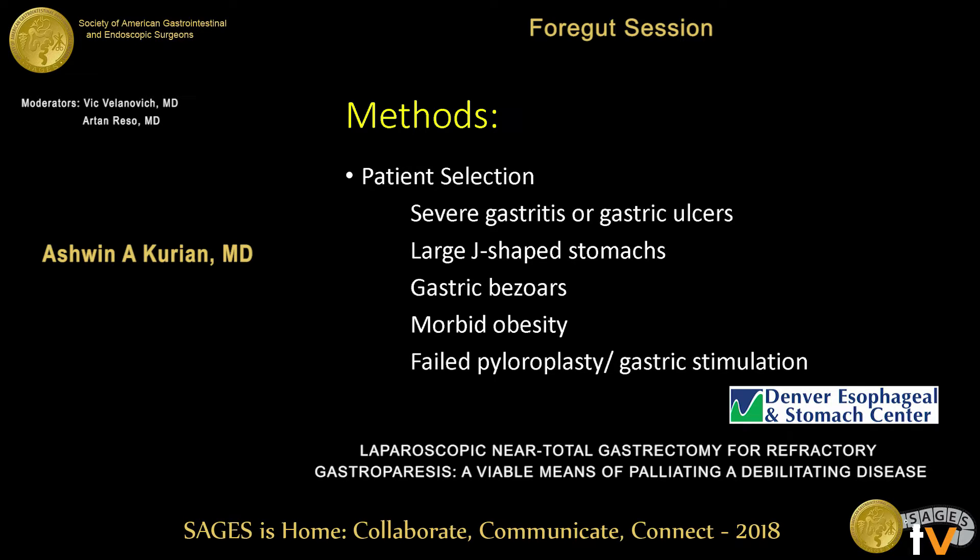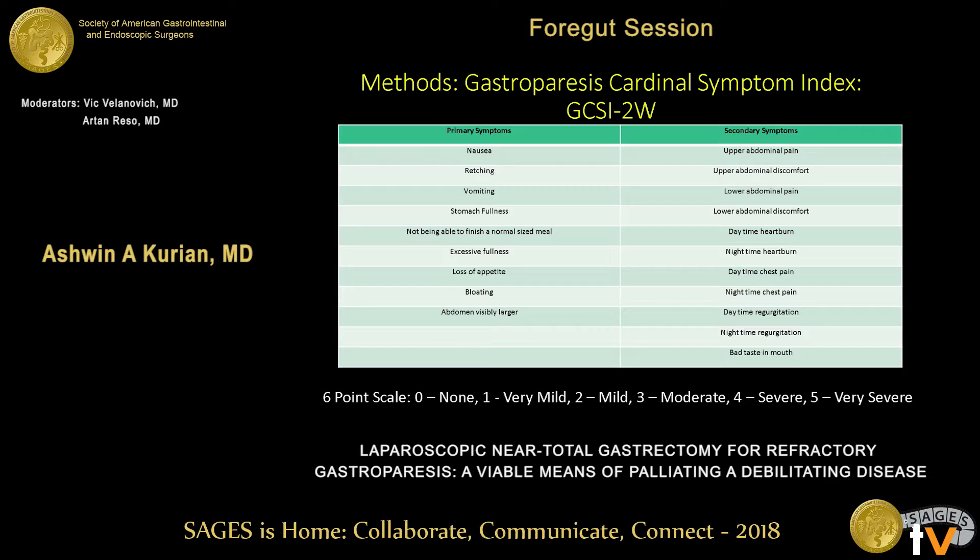Patients with failed pyloroplasty and gastric stimulation were also offered gastrectomy as a salvage procedure. This is the sickest of the sick — the other patients receive other modalities of treatment, so keep that in mind. The primary tool we used for evaluating outcomes was the GCSI score, which the last speaker also presented.